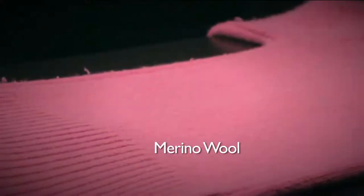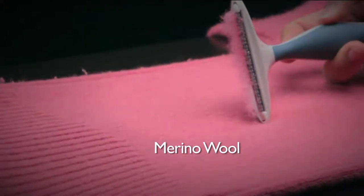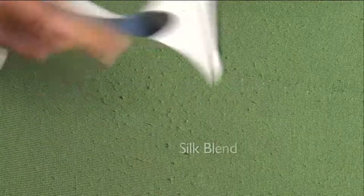Do you have a favorite sweater that has pills on it? You know those little beads that are really annoying, and so then you put it in the back of your closet and you're like, I can't get rid of it because I love it, but I can't wear it because it's got pills on it.